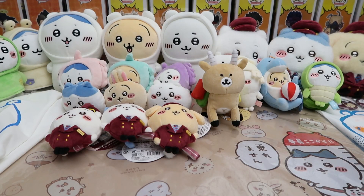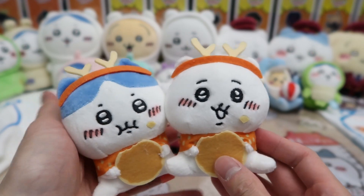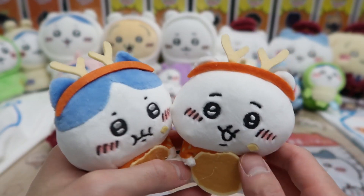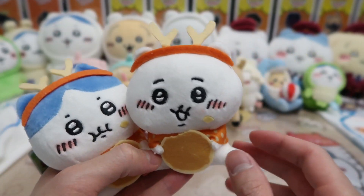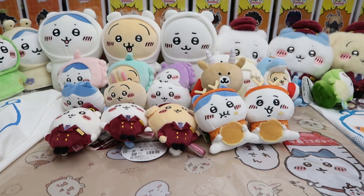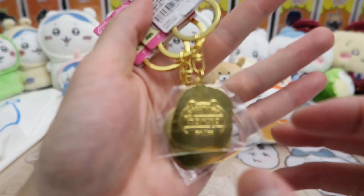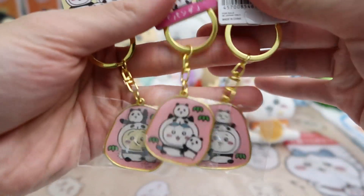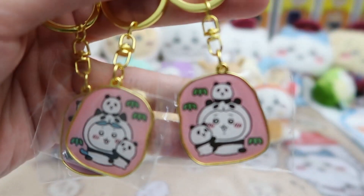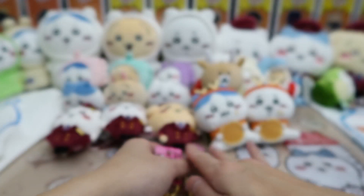Moving on, we went to Nara — hence the deer. We didn't think they'd have a Chiikawa collab, but we were definitely wrong. We got two of the characters — Hachi and Chikawa — eating little deer crackers and wearing a deer outfit, super cute. They didn't have Usagi. We also got a set of keychains from Tokyo of all three of them in panda outfits. One, two, and three right there — had to get the full set, and we love pandas, so that's a plus.